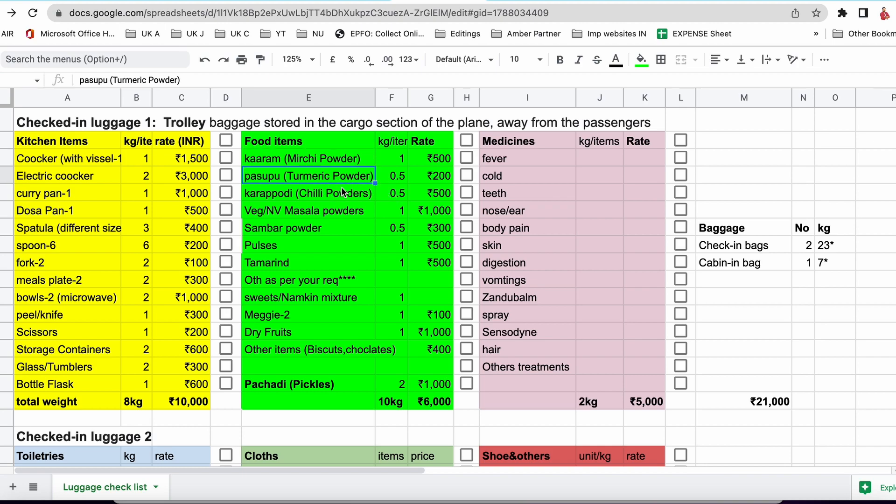Apart from mirchi powder, we need to take turmeric powder. In the sheet, I've listed the items and also an approximate rate — not exact, but approximate — for calculating the expenses of this luggage. Apart from turmeric, carry chili powder, which in South India we call Karapodi — that will be useful even if you don't cook any curry. Please carry vegetarian or non-vegetarian masala powder — you can make it at home and pack, or take ready-made from supermarkets. Sambar powder is especially important for South Indians — Tamil, Andhra, and Telangana people — as we eat sambar for breakfast, lunch, and dinner. Also carry some pulses and dal — it will be useful in curries.